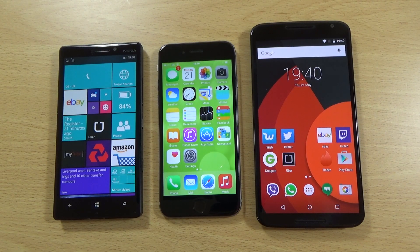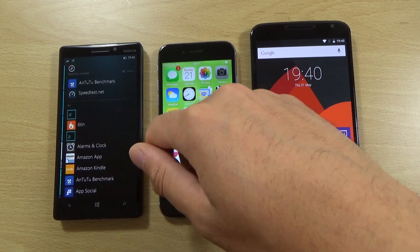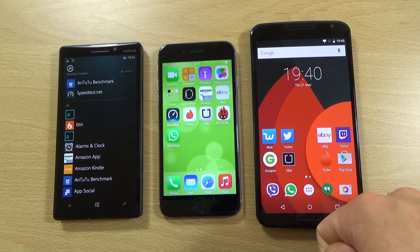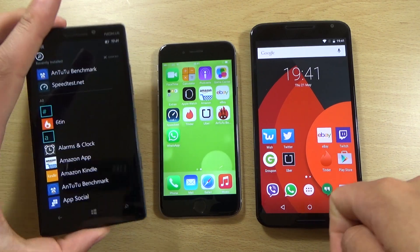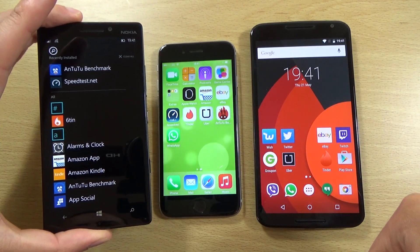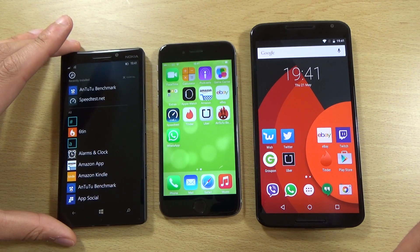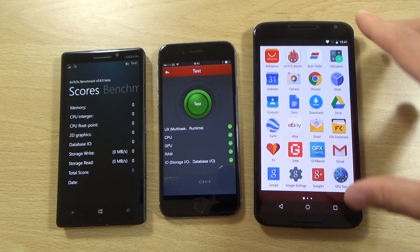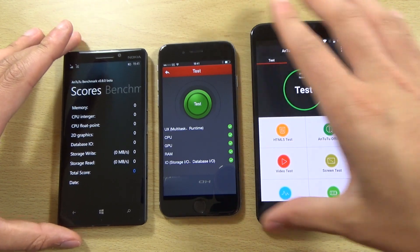Hey guys, I just wanted to do a quick little test here putting the Windows 10 running Lumia 930 up against the iPhone 6 running iOS 8.3 and the Nexus 6 running Android 5.1 Lollipop for the Antutu benchmark score. We can check it out now and we can see we do have this nice ability on the Lumia to see what you've installed quite quickly, which is quite nice. We're just going to run the Antutu benchmark here for Windows Phone and also the equivalents on the other platforms.